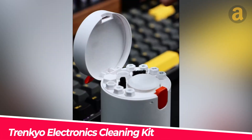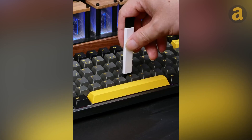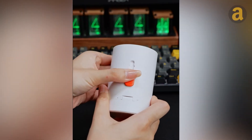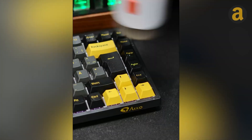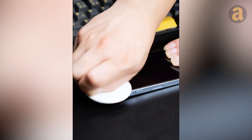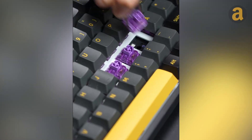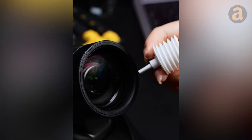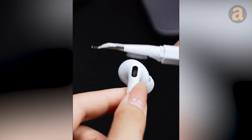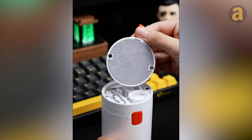Electronic devices are prone to accumulating dust and breeding bacteria. This 20-in-1 electronic device cleaning kit can thoroughly clean your devices. The kit comes equipped with specialized tools, including various brush heads for easy cleaning of every nook and cranny. The integrated key puller makes cleaning keyboard keys easier, and the blowing tool helps clean camera lenses. Additionally, there is a pin tip and a soft bristle brush to clean AirPods and iPhones. The product is priced at only $12.59.